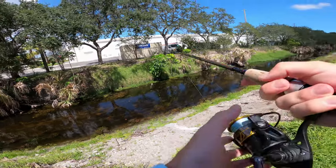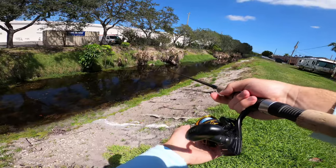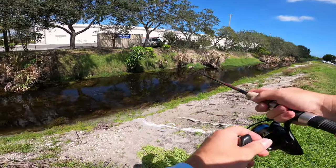We just had a fish come out of the brush and smoke the frog right over that brush. See if we can get him a bite again. He didn't get hooked though.